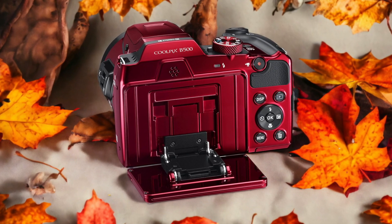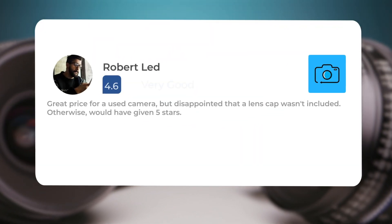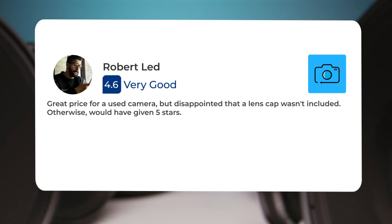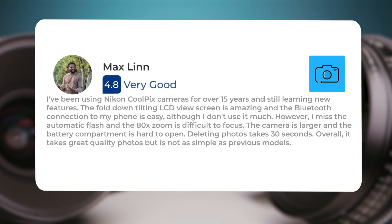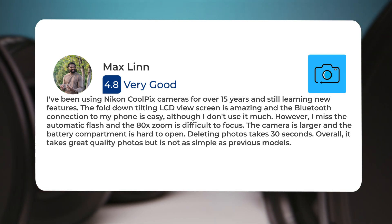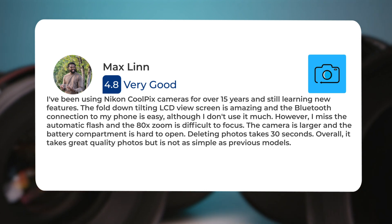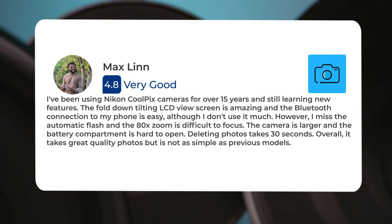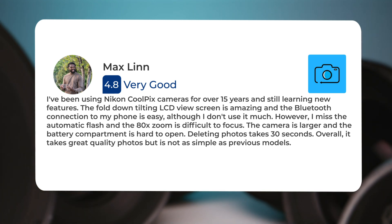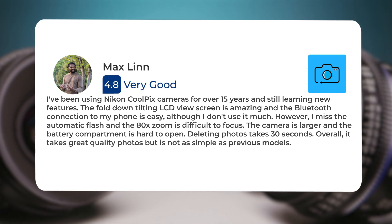Here's what people have to say about the Nikon B500. "Great price for a used camera, but disappointed that a lens cap wasn't included — otherwise would have given 5 stars." "I've been using Nikon Coolpix cameras for over 15 years and still learning new features. The fold-down tilting LCD view screen is amazing, and the Bluetooth connection to my phone is easy, although I don't use it much. However, I miss the automatic flash, and the 80x zoom is difficult to focus. The camera is larger and the battery compartment is hard to open."